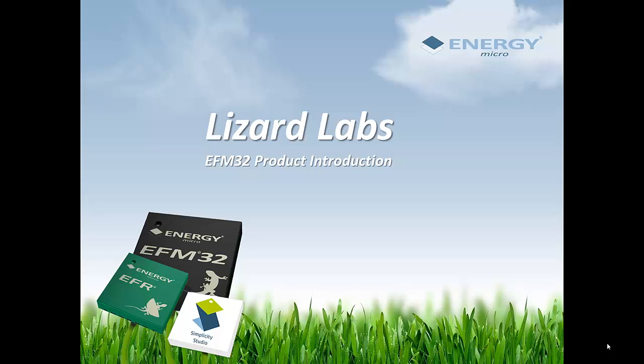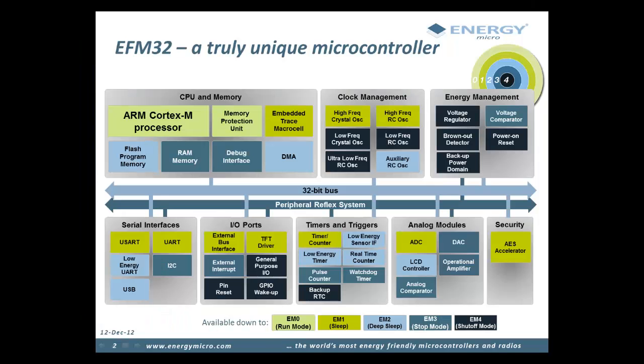Hi and welcome to this training module. In this section I will introduce you to the EFM32 and some of the features that make these the world's most energy friendly microcontrollers. The EFM32 microcontrollers are designed with energy efficiency as the main goal, but even so, they provide a variety of peripherals and functionality to fit a wide range of standard applications and custom use cases. These unique features, coupled with the industry standard ARM Cortex-M processors, makes the EFM32 a simple choice for energy sensitive applications.